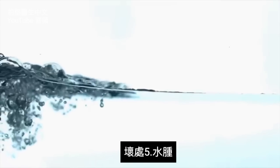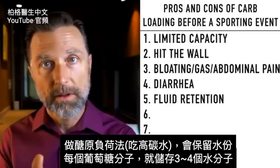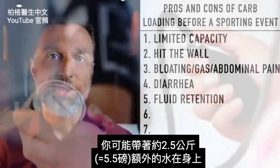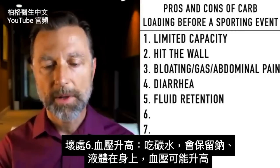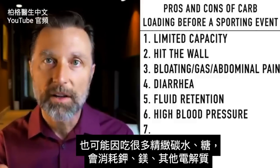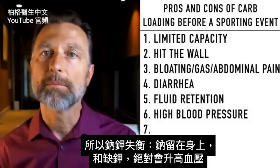Number five is fluid retention. When you carbo-load, you hold water — for every one molecule of glucose, you hold between three to four molecules of water. So potentially you're going to be holding about 2.5 kilograms or 5.5 pounds of actual water on your body. Number six is blood pressure. When you're doing carbs, you're retaining sodium and fluid, so blood pressure could go up. Consuming that much refined carb depletes potassium and magnesium, and the imbalance of sodium retention versus potassium deficiency can set you up for higher blood pressure.